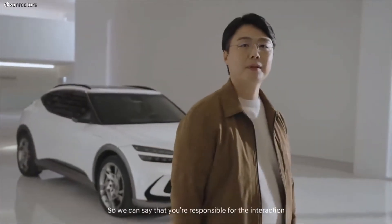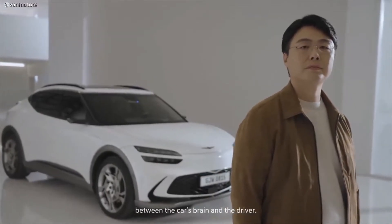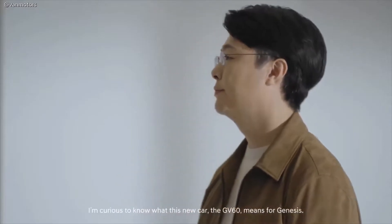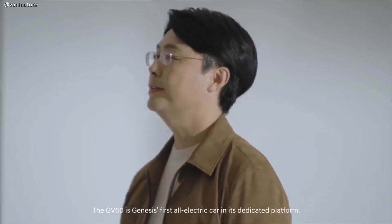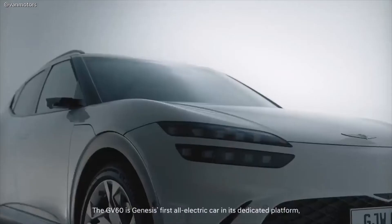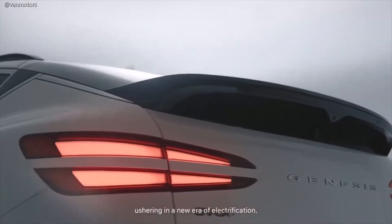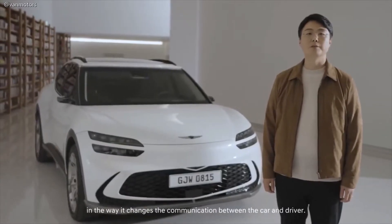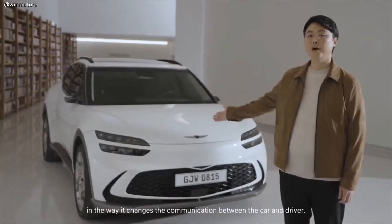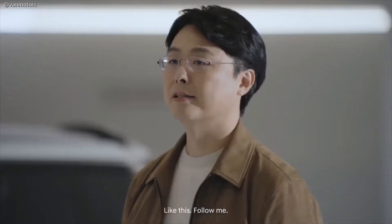We can say that you're responsible for the interaction between the car's brain and the driver. I'm curious to know what the GV60 means for Genesis. The GV60 is Genesis's first all-electric car on a dedicated platform, ushering in a new era of electrification. This model will be an icon of innovation in the way it changes the communication between the car and driver. Communication? How so? Like this. Follow me.